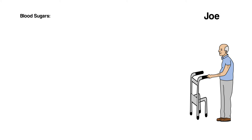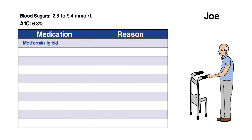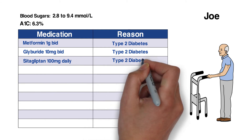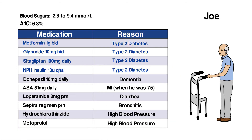From his records, we learn that Joe's blood sugar ranges from 2.8 to 9.4 millimoles per liter. His recent A1c was 6.3%, and he's taking metformin 1 gram twice daily, glyburide 10 milligrams twice daily, sitagliptin 100 milligrams daily, and NPH insulin 10 units at bedtime, in addition to other medications.